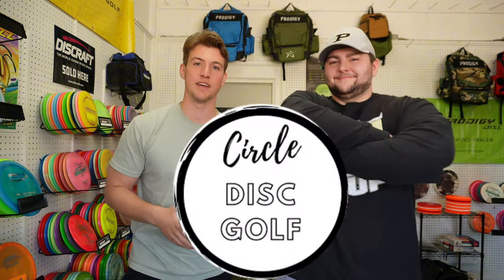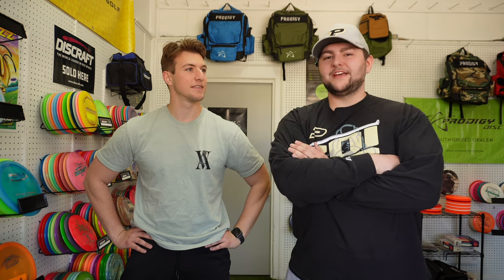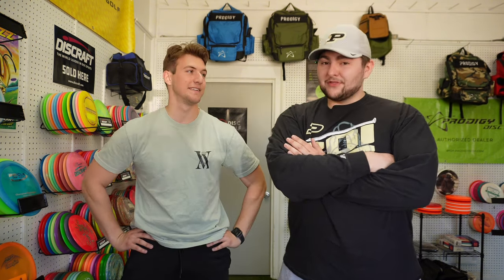Hey guys, welcome back to MD Disc Golf. We have an exciting new video today. We're in a different location — we're here at Circle Disc Golf in Warsaw, Indiana, a pretty awesome retailer. We're out here checking out discs. Colin and I came up with a pretty cool idea: a used disc bin challenge, and the loser has to play a PDGA sanctioned tournament or league with one disc of the other player's choosing.